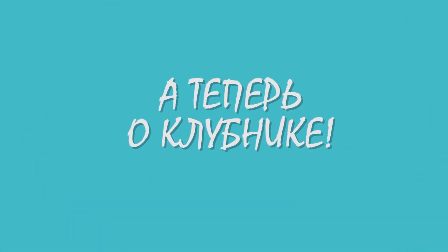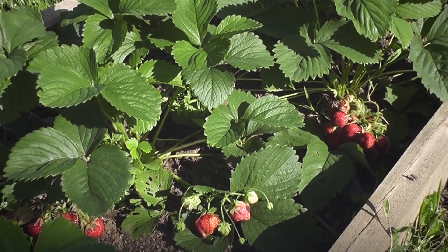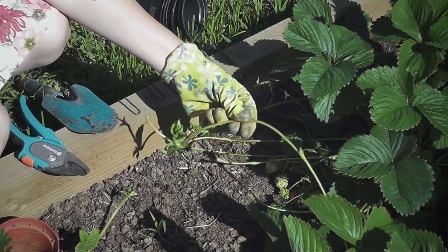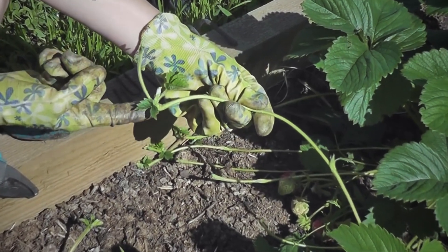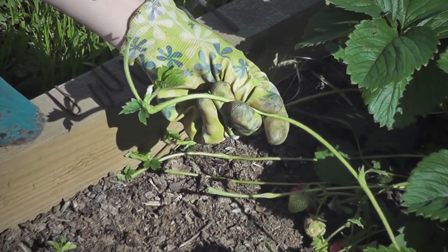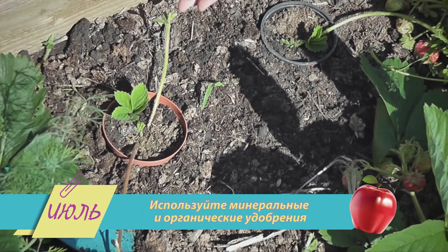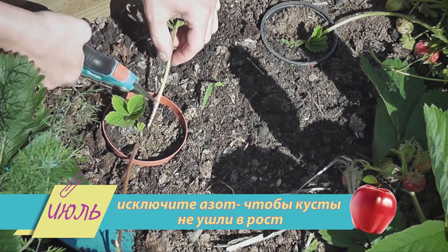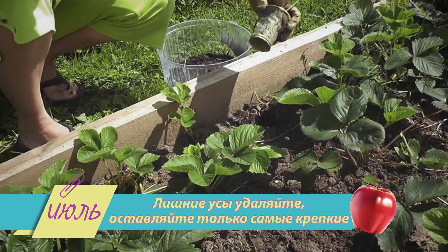А теперь о клубнике. Она в июле уже прекращает плодоносить, зато активно наращивает усы, формирует цветковые почки и накапливает питательные вещества. Значит, подкормка растения обязательна. Используйте минеральные и органические удобрения, но исключите азот, чтобы кусты не ушли в рост. Лишние усы удаляйте, оставляйте только самые крепкие и здоровые для рассады.